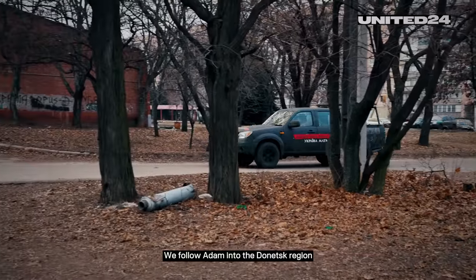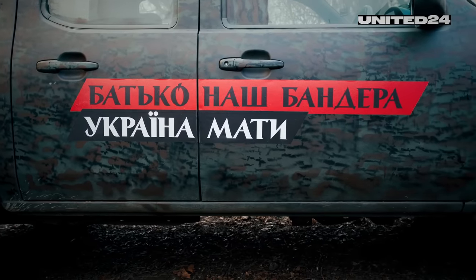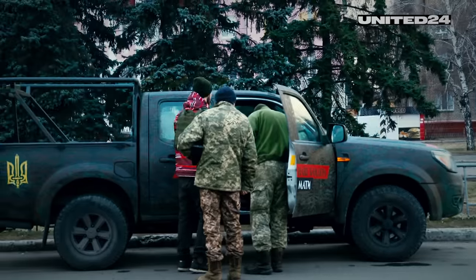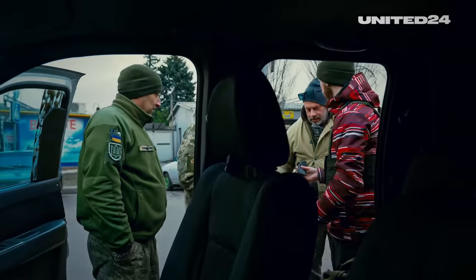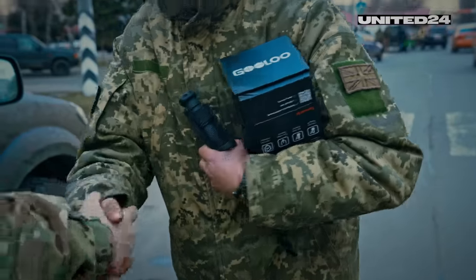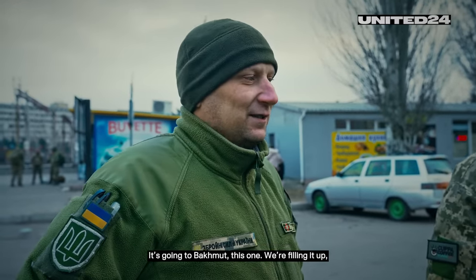We follow Adam into the Donetsk region where he meets the soldiers who will take the donations straight to the battlefield in just a few hours. Asked where the car is going, a soldier replies: in a few hours we're going to Bakhmut.